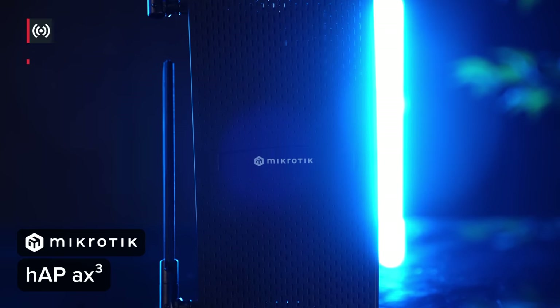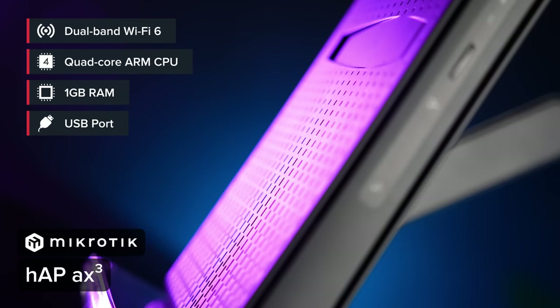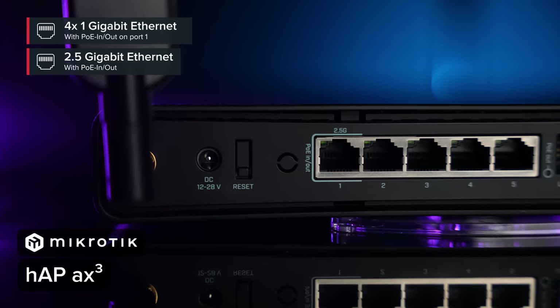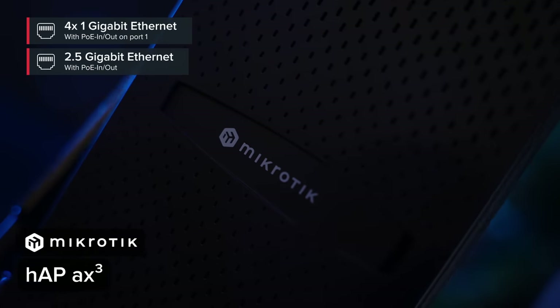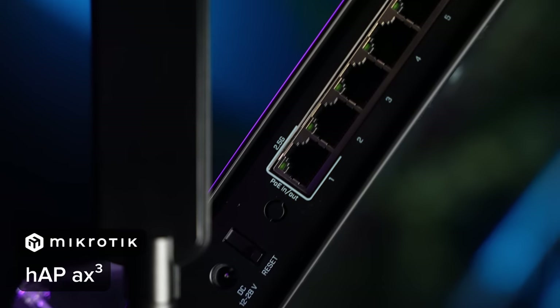Enter level three: the HAP AX cubed. It has all the bells and whistles of the HAP AX squared and more — an extremely powerful CPU, a USB port to connect extra storage or an LTE modem, and, drum roll, a 2.5 gigabit Ethernet port. Perfect for connecting to a NAS media server or utilizing a premium ISP connection. With container apps, this router becomes more than just a router: you can host a Pi-hole ad blocker, a simple business website, or connect and automate all your home IoT devices with the Home Assistant app.